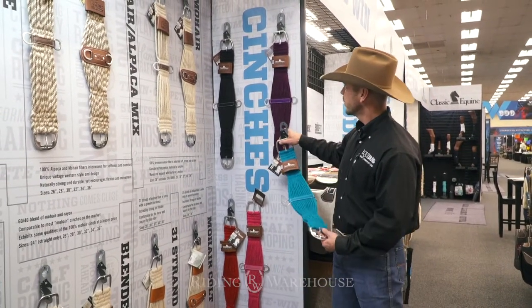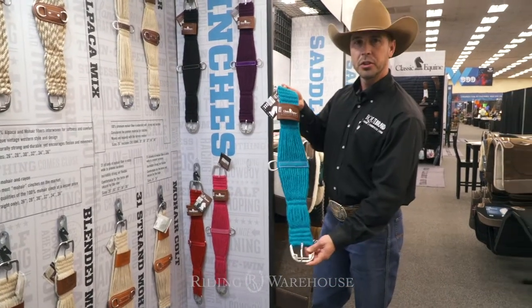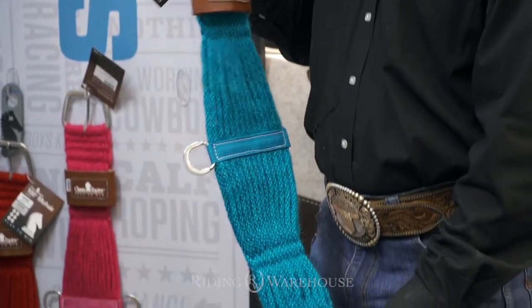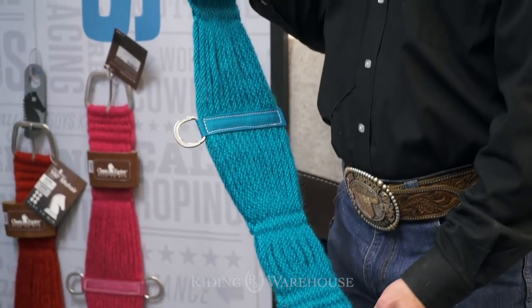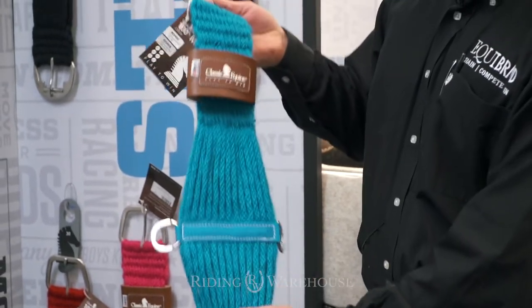We've got black, dark purple, red, pink, and the turquoise. These cinches are 100% mohair. They have stainless steel hardware buckles, nylon centers, 27 strand.